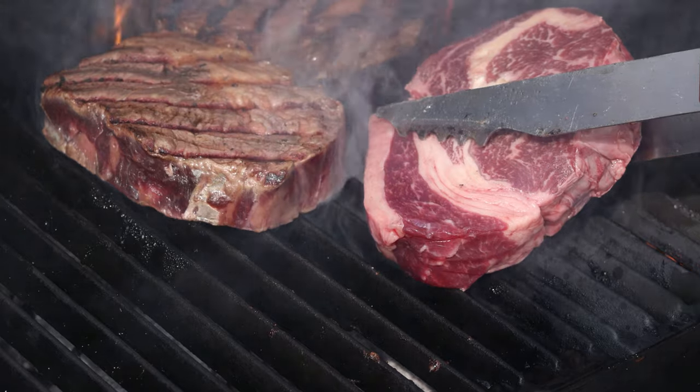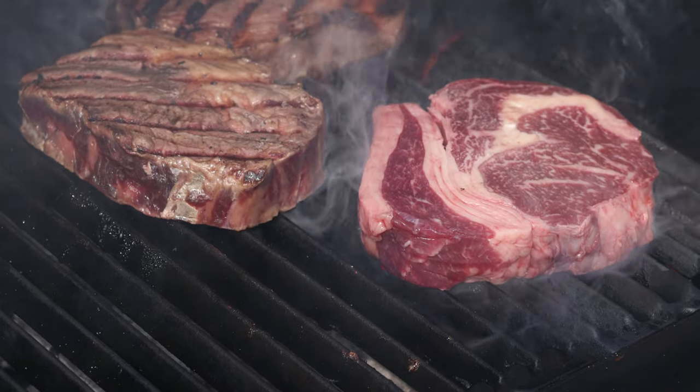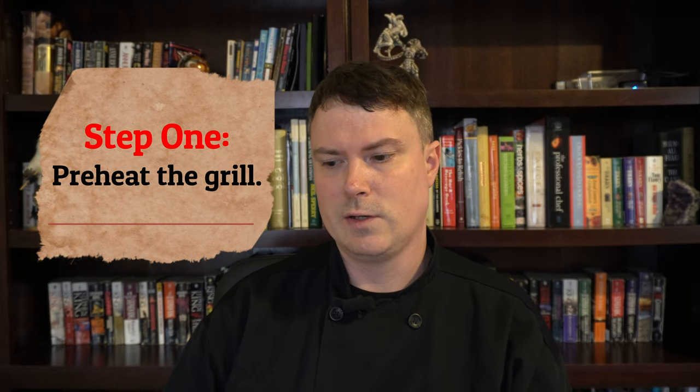Grilling produces a smoky flavor from the juices that drip from whatever you're cooking. The fat that comes out of the meat will hit the burner plate and smoke, and that creates a smoky flavor from the grill grates as well. There are a couple different kinds of grills — gas grills and wood grills. You can use mesquite, cherry wood, hickory, or charcoal. When you're grilling, you want to preheat the grill so it's nice and hot and ready to go when you put your items on there.